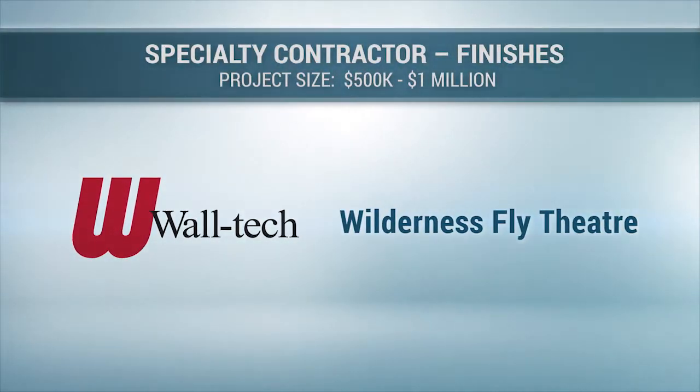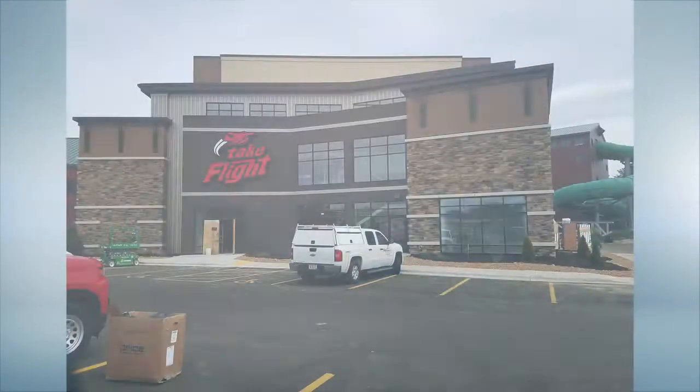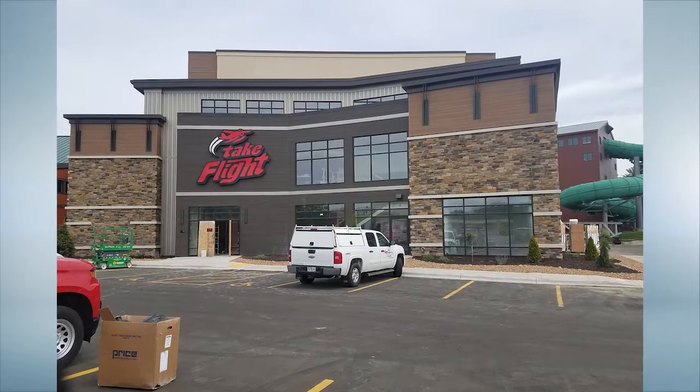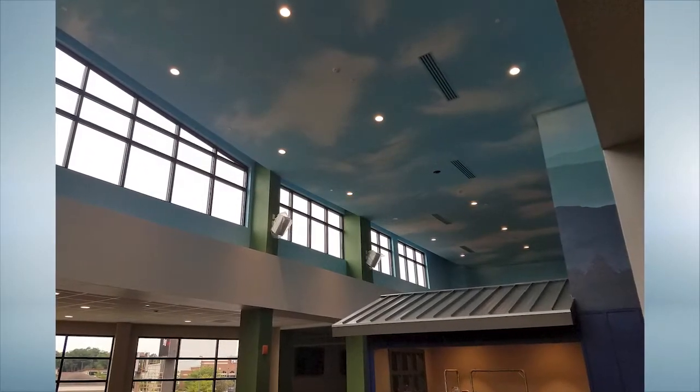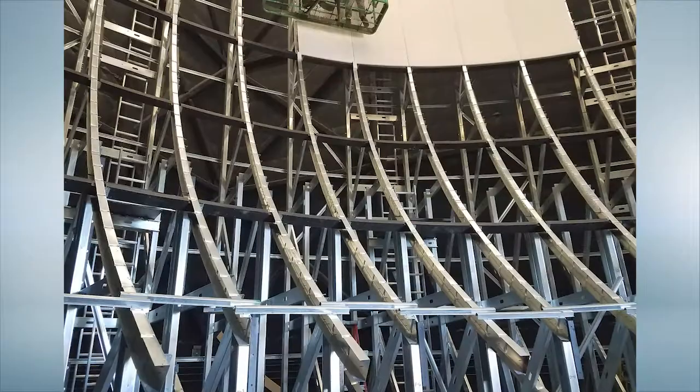Wilderness Fly Theater by Waltec Inc. The Wilderness Fly Theater is a one-of-a-kind attraction right here in Wisconsin, complete with a domed 4D theater screen. The ride gives guests the sensation of flight.